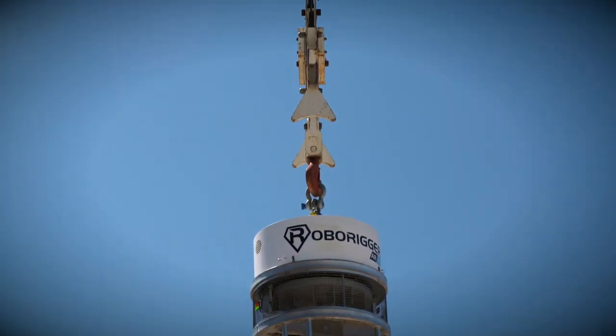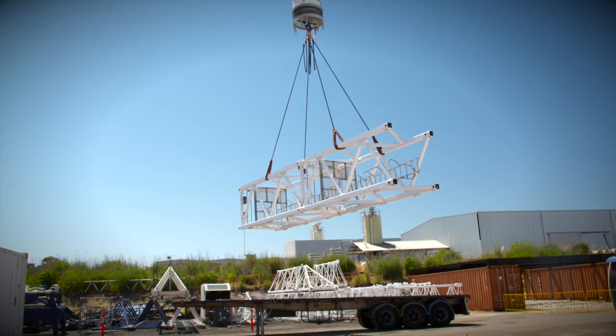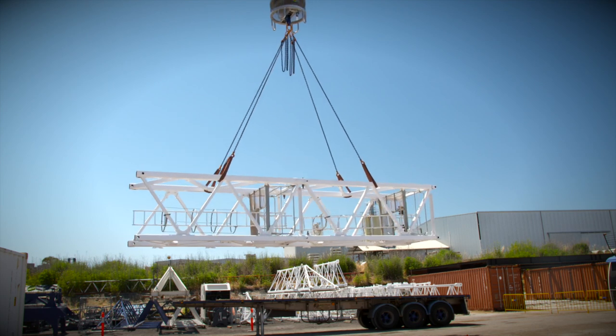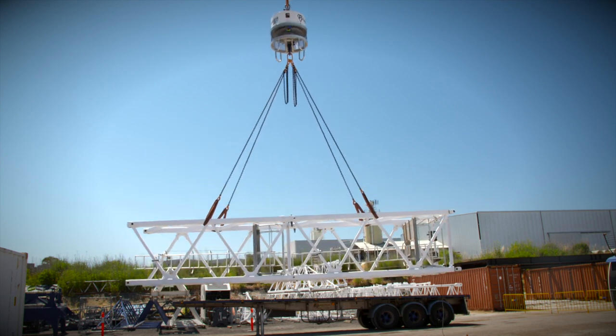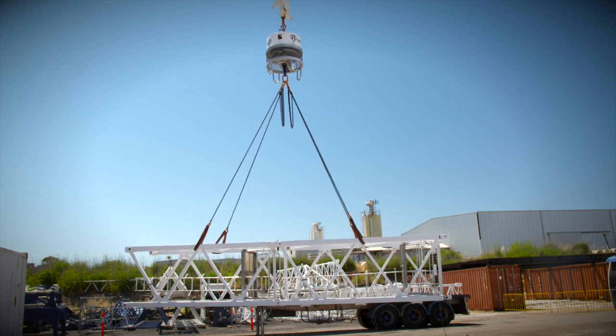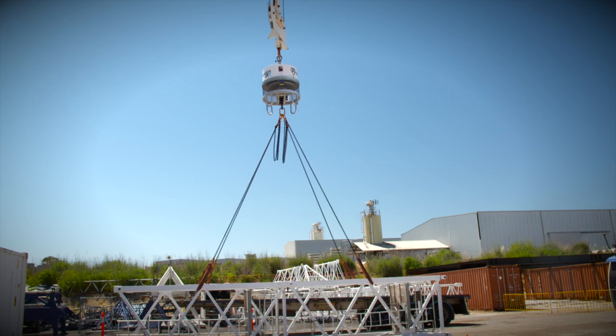RoboRigger is ideal for the installation of steel work, precast concrete and cladding panel installation and all crane operations on high rise buildings. It is also tailored for shore base loadout operations and for high risk construction operations when loads are difficult to handle or access.